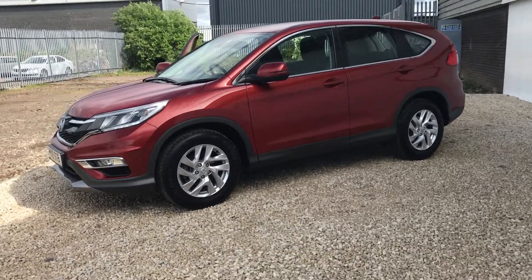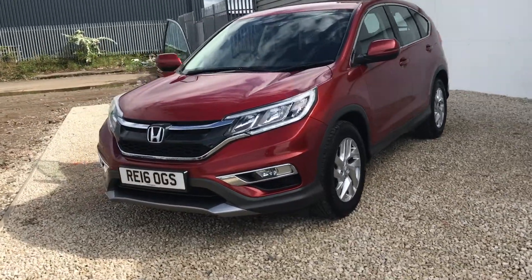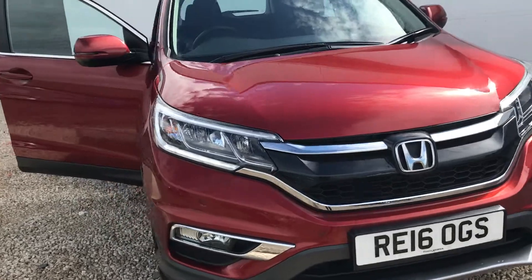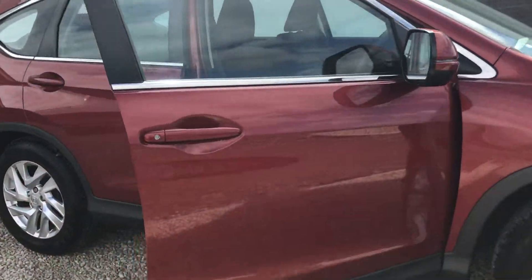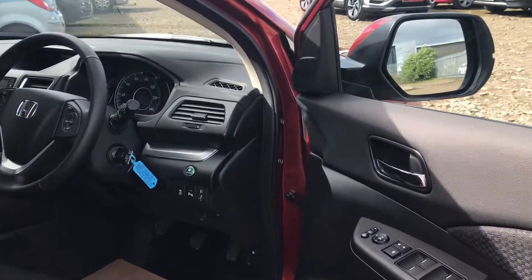Hello and welcome to Phoenix Honda in Linwood. Today we're looking at a 2016 plate Honda CR-V. It is an SE model in passion red pearlescent paint. This car is a 1.6 diesel and it has just over 9,000 miles on the clock.